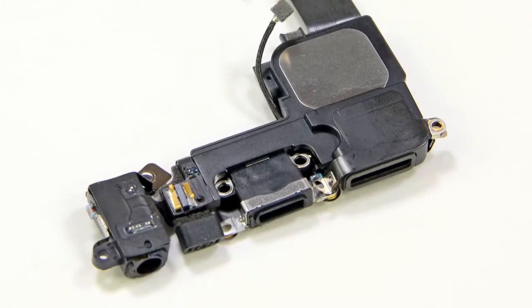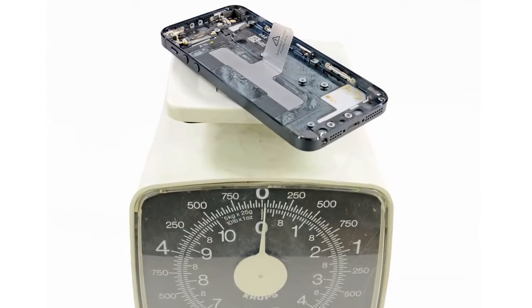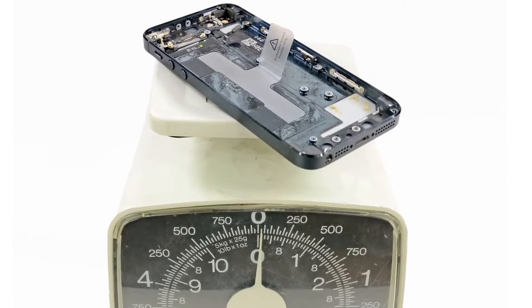We set the logic board aside and turned our attention to the rear case. The lightning connector assembly contains the headphone jack, loudspeaker, and of course the new lightning dock connector. This is the component responsible for making all of your accessories obsolete, though it looks like Apple didn't make this decision out of spite so much as out of necessity — there is no way they could have crammed a 30-pin dock connector in the iPhone 5; there just isn't enough room. With all of the components removed from the rear case, we made an interesting discovery: the entire rear case of the iPhone 5 weighs only slightly more than just the glass of the iPhone 4S, which probably has something to do with the 20% decrease in weight.